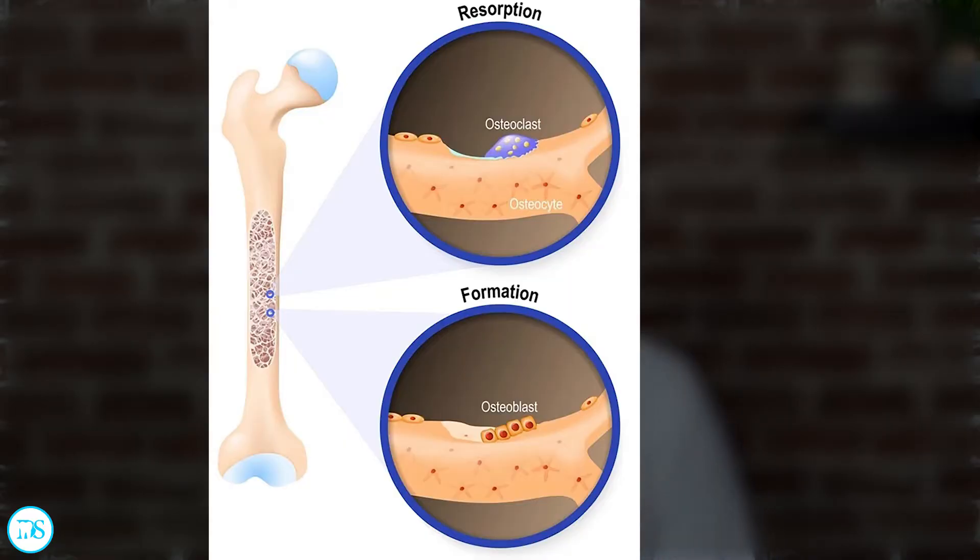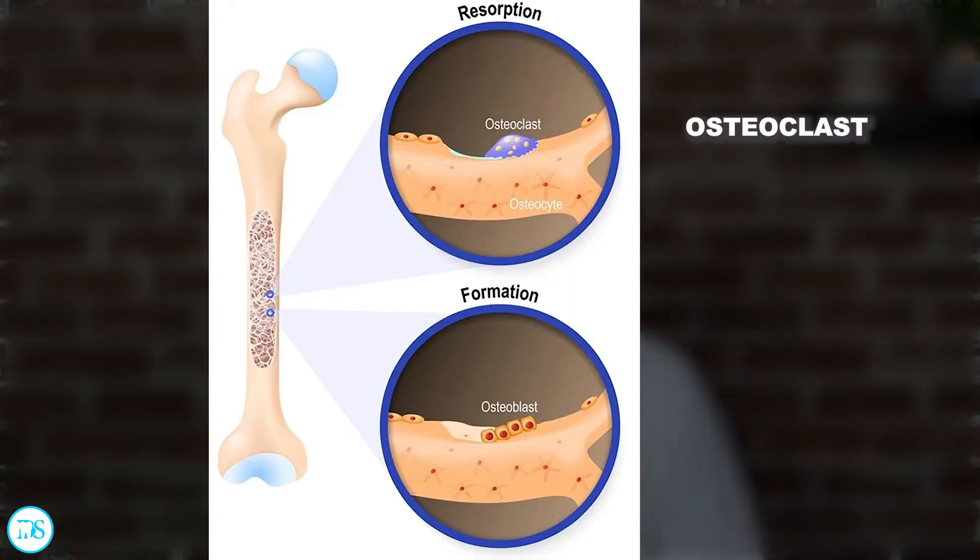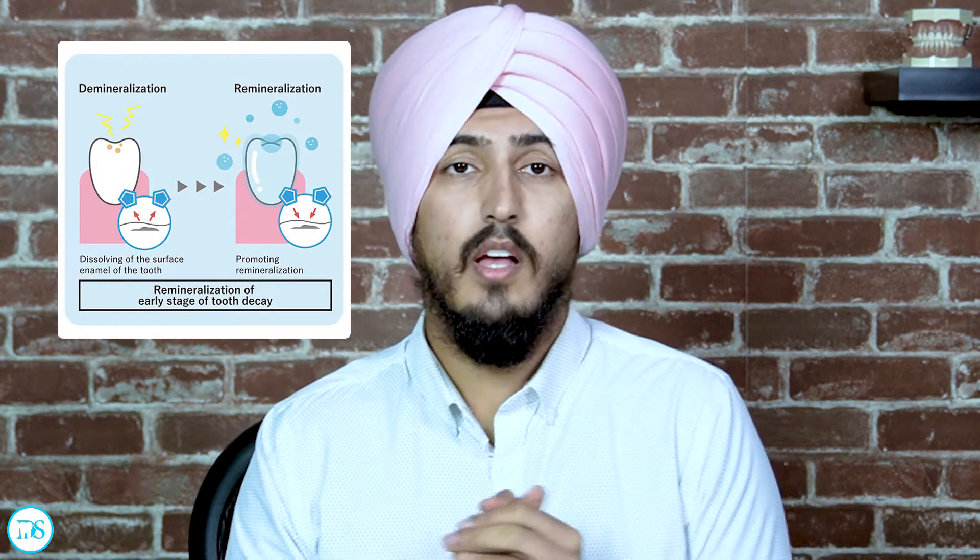The answer is yes and no. Your teeth are constantly demineralizing and remineralizing, kind of like your bones with osteoclasts and osteoblasts constantly taking away and adding bone. Your teeth are constantly replacing old enamel with new enamel. But when you have acidic environments — from bacteria or acidic foods — your teeth demineralize more than they remineralize, throwing off the balance and taking away more tooth structure than is being replaced.